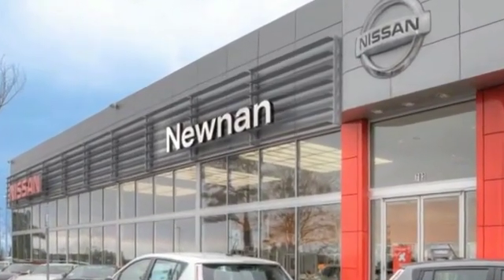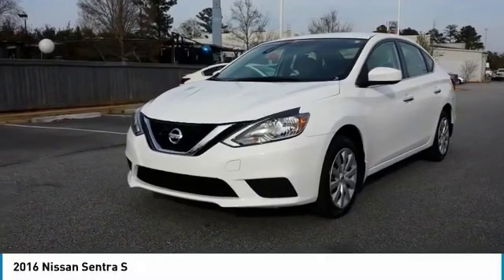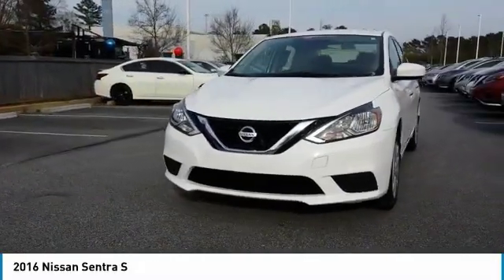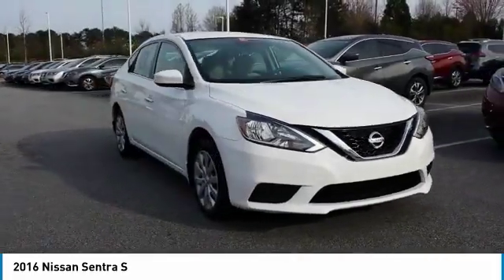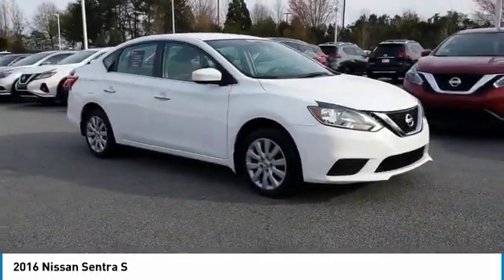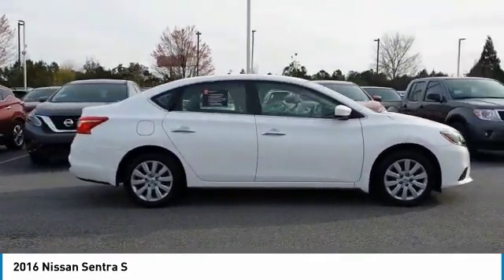Welcome to Nissan of Noonan, the number one Google-rated Nissan dealership in Atlanta. Take a ride in the 2016 Sentra. With its spacious and versatile interior and stellar fuel efficiency, the Nissan Sentra is the obvious choice for anyone who wants to enjoy a stylish and comfortable ride.